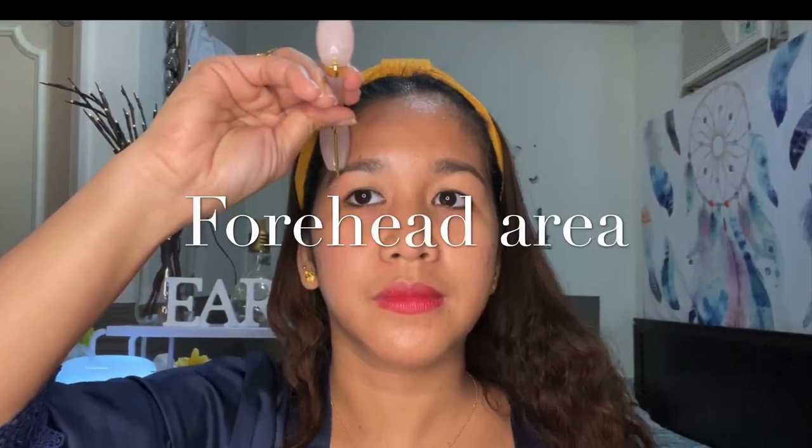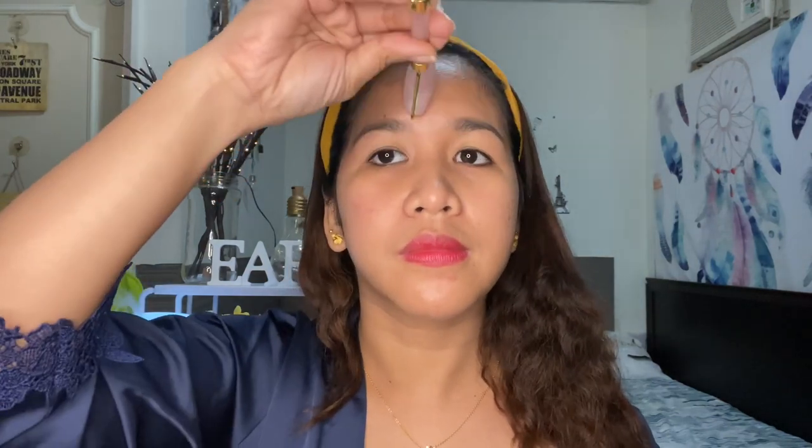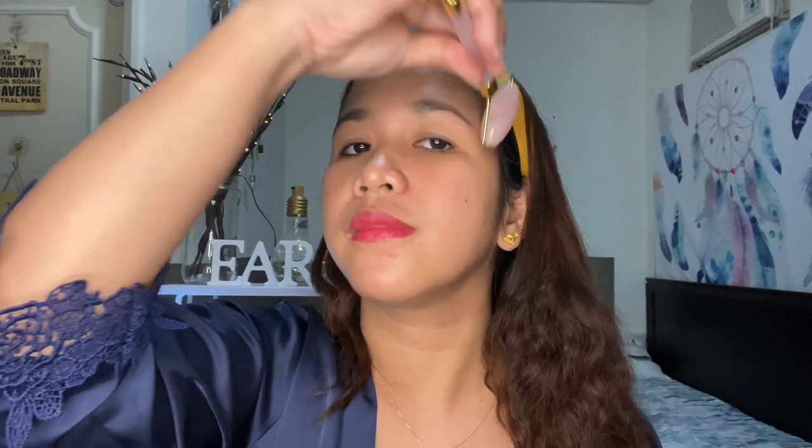Let's start on our forehead. Some start from the chin area — it's up to you where you begin. Always do face rolling upwards and in one direction. Never roll up and down — no back and forth, only in one direction. Feel the coolness of your jade roller or rose quartz. Repeat five to ten times in each area. I personally just go until I feel the coolness — I don't even count. I probably reach about ten times.